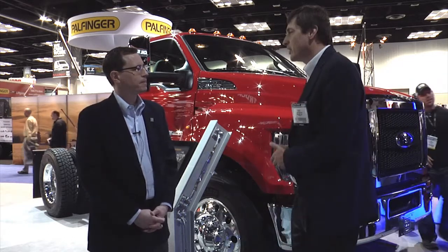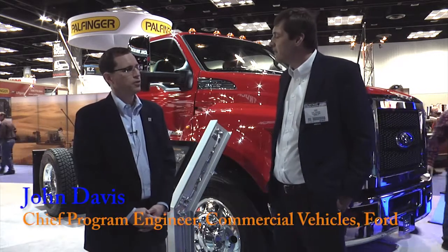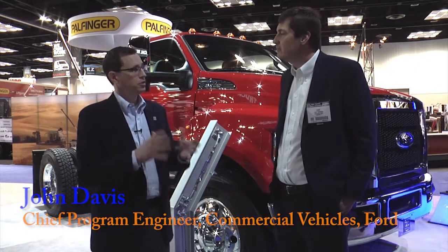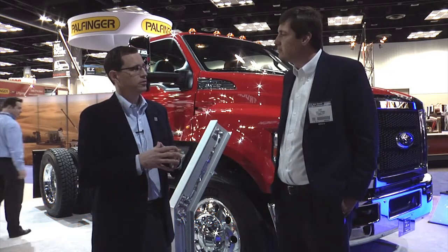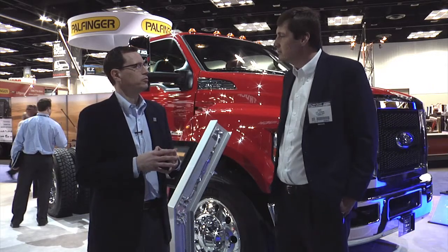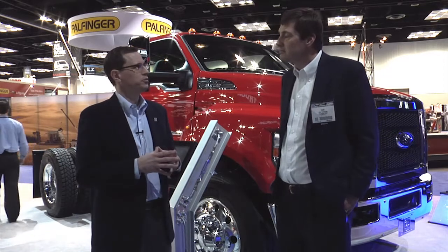I understand we have new powertrain options available for the 2016 products. That's right — for the first time we've got an all-Ford powertrain lineup. We'll continue with the proven 6.8 liter V10 gas, but now we move to the 6.7 liter Power Stroke V8 diesel engine, and we marry that to our own 6R140 transmission.